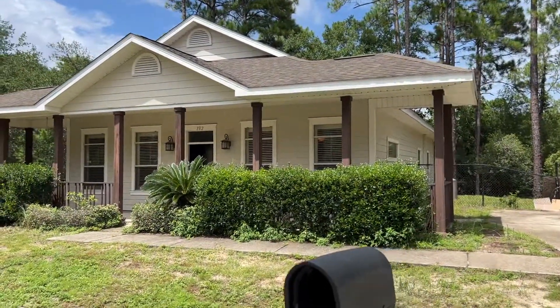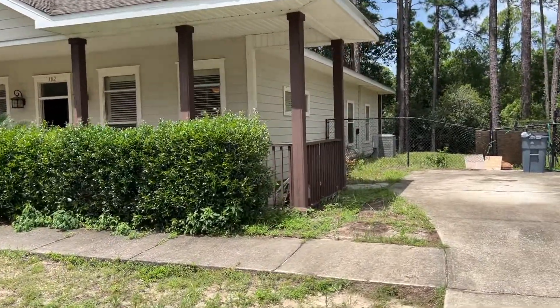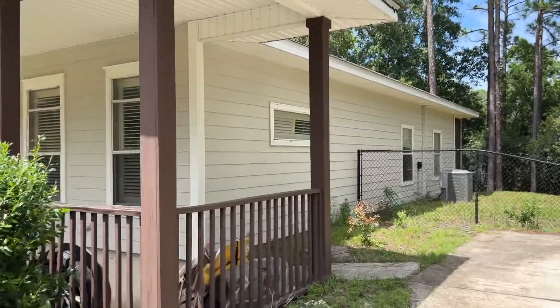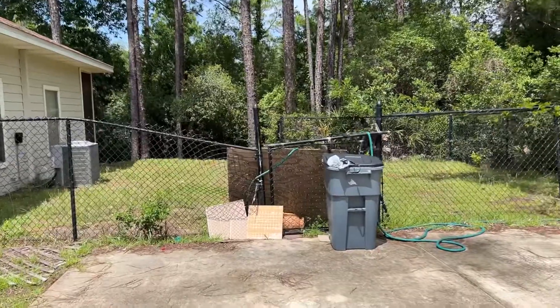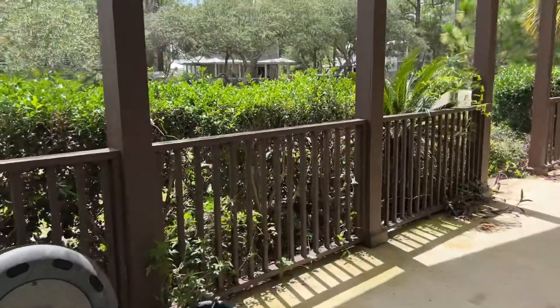Hey guys, I'm at 182 Pisces. This is the three-bedroom, two-bath home, about 1,500 square feet. This home has a lot of potential but it also needs a lot of work — I don't think they kept it up very well at all.